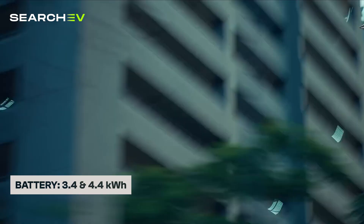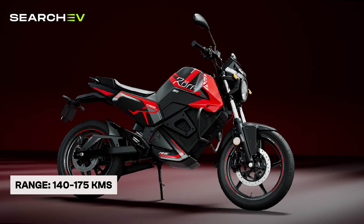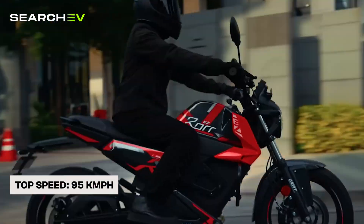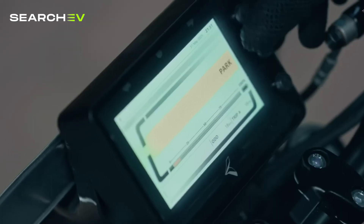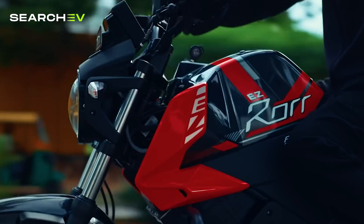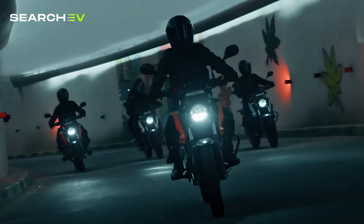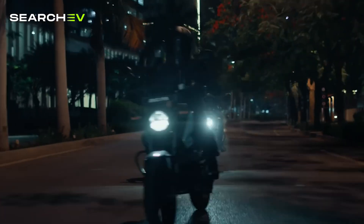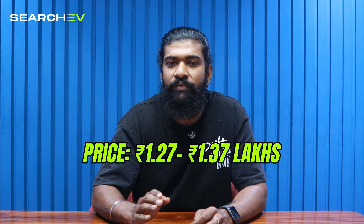Next in the list is the Oben Road Easy-Z Sigma, a compact and sporty electric bike that focuses on fun, fast and practical city rides. It comes with two battery options: 3.4kWh and 4.4kWh, offering a range of 140km for the smaller battery and up to 175km for the larger one. Top speed is 95km/h and acceleration is 0-60km/h in just 3.3 seconds. Motor power is 7.5kW. Features include a 5-inch TFT display, Oben electric cap, reverse mode, 7-step adjustable monoshock and a combined braking system with regenerative braking. This bike offers quick pick-up, strong build quality and great suspension for Indian roads. On the downside, the claimed range is a bit high compared to real-world performance and the service network is limited. Price starts at 1.27 lakh for the 3.4kWh and 1.37 lakh for the 4.4kWh battery pack.